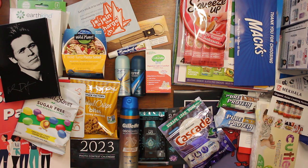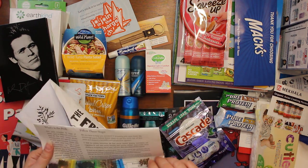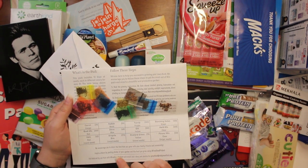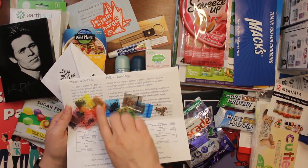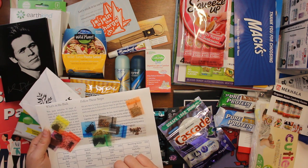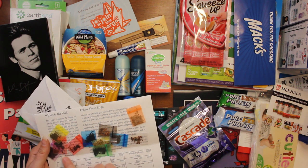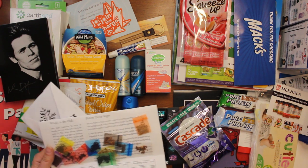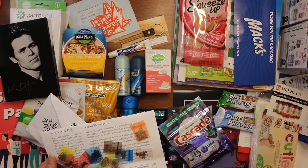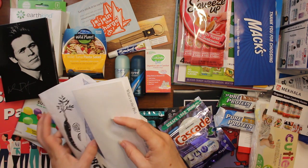Next we have the Free Seed Project — I get seeds from them every once in a while. They sent us a few different seeds: carrot seeds in the orange pack, basil mix in red — there's supposed to be 200 of those — kale, and then we have radish, chive, arugula, turnip, dill, mustard green, bunching onion, herb mix, and flower mix. I'm going to slide these back in so I don't lose them.